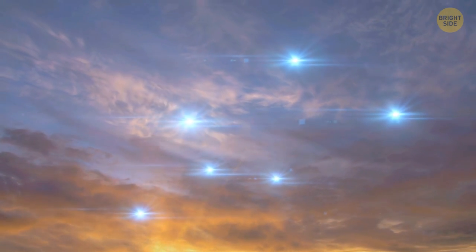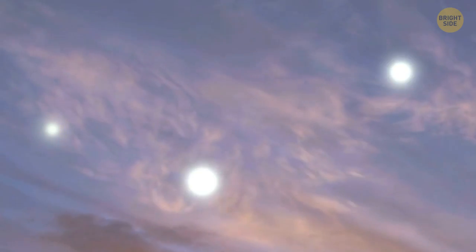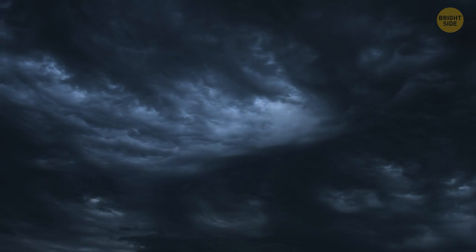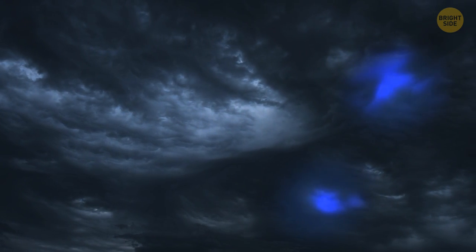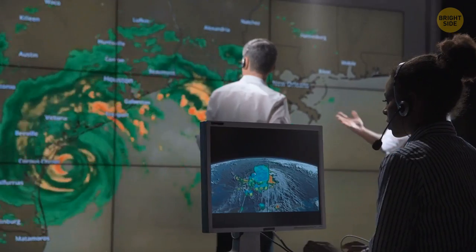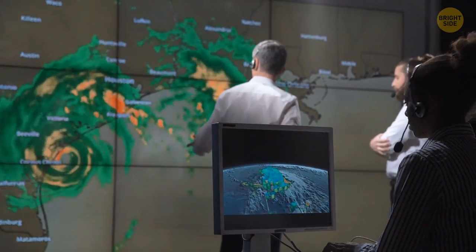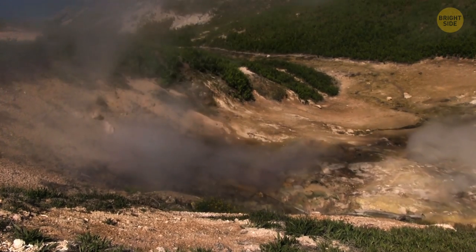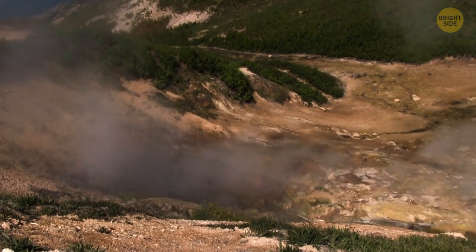This phenomenon is poorly understood, but witnesses say they've seen it in different shapes and sizes. It could be in the form of light balls, sheet lightning, streamers, and a steady glow in the sky. Soon after, a strong earthquake follows. Scientists can't explain why those lights appear, and they don't always do either. Some believe it's a reaction of underground gases released into the atmosphere.